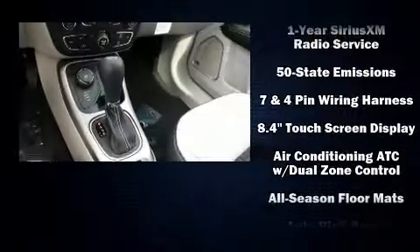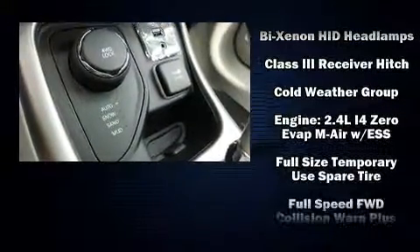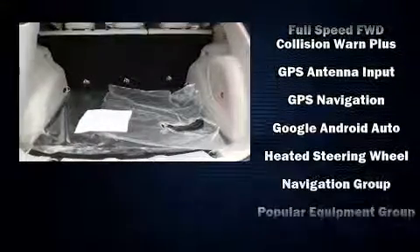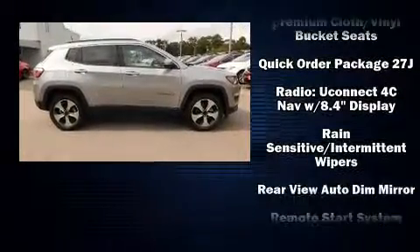Audio features include an AM/FM radio, steering wheel-mounted audio controls, and nine speakers providing excellent sound throughout the cabin. Jeep also prioritized safety and security with features such as head curtain airbags, traction control, brake assist, and anti-whiplash front head restraints.